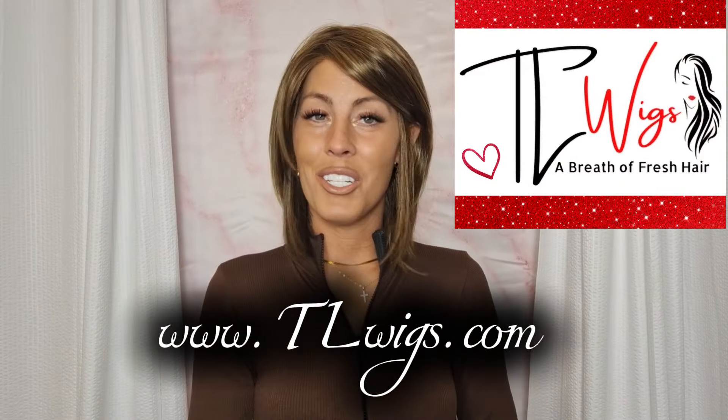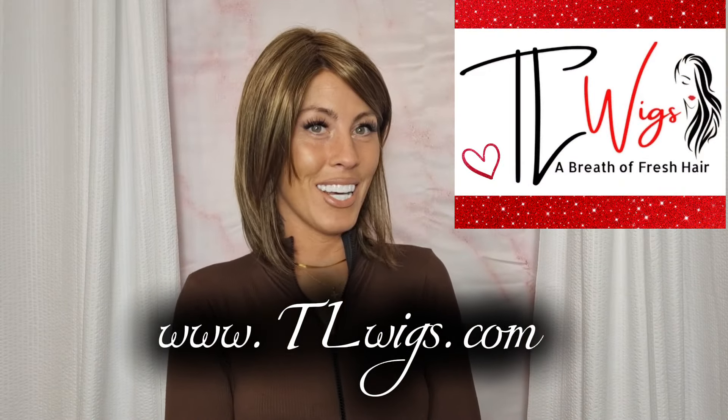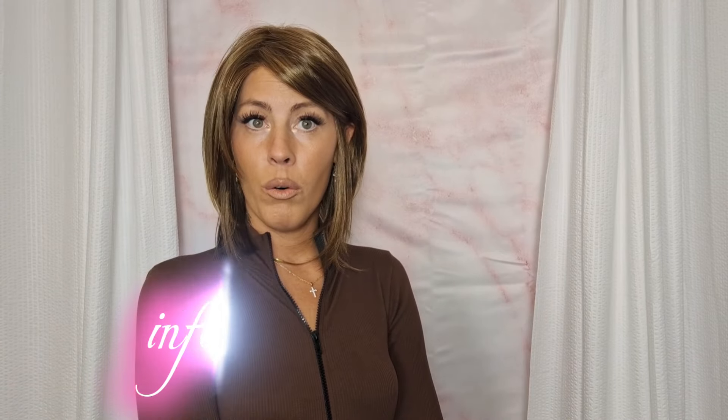Welcome to Haley's Wig Closet at TL Wigs. You can shop this beautiful style and choose your color at tlwigs.com. If you have any questions you can contact support about this style or this color at info@tlwigs.com. I'll leave a direct product link to this beautiful style down in the description box.